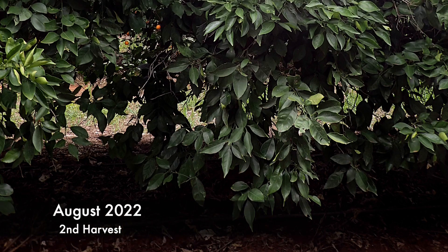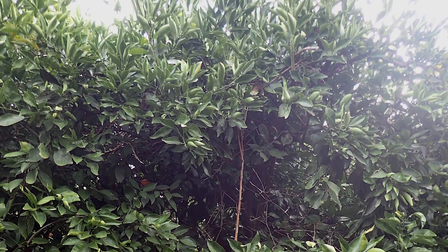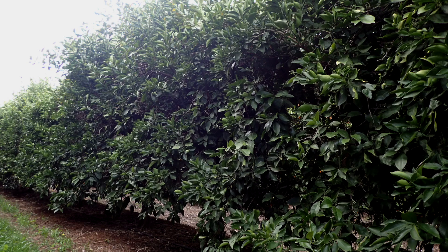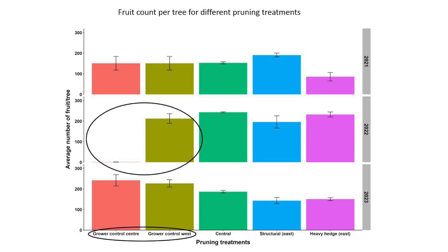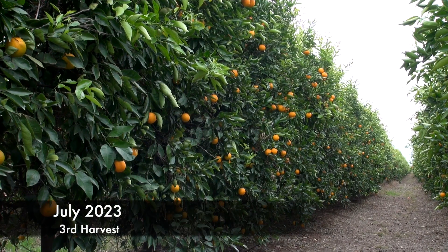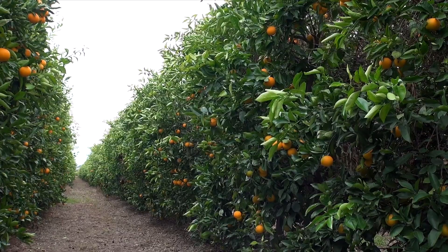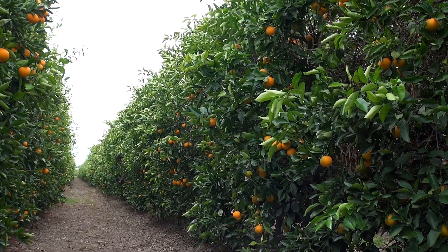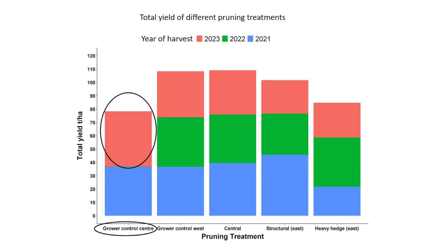The lower and narrower machine hedge last spring in the centre row removed excessive fruiting wood — there were almost no oranges to pick in the grower control centre for the 2022 harvest. The grower's standard light hedge yielded 200 fruit per tree, around 35 tonnes per hectare, like the year prior. Light hedged annually on the eastern side and the western side to the right: the standard grower control yielded 35 tonnes per hectare for the third annual harvest, whilst the heavier cut centre row bounced back with 250 fruit per tree and close to 45 tonnes per hectare.